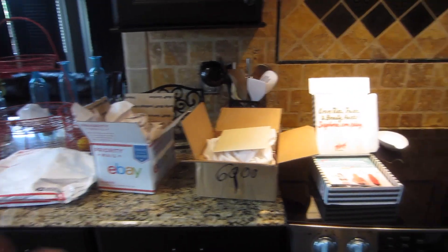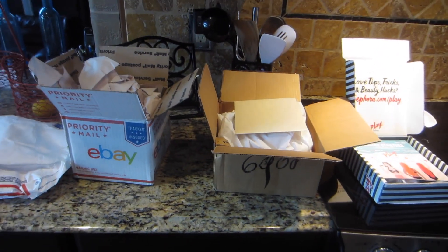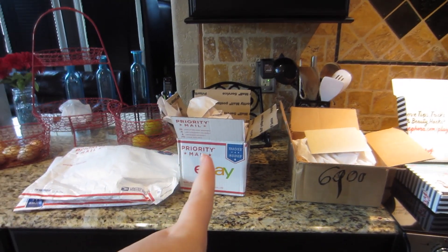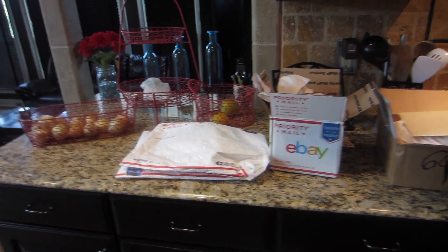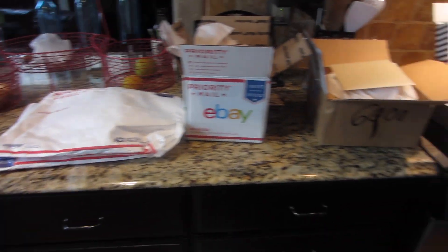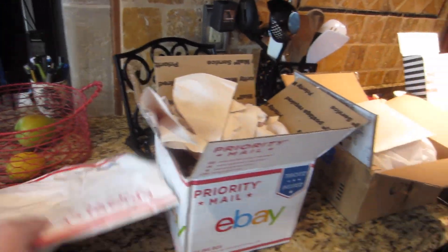So basically what we have today is my June Sephora Play Box, a package from my friend Sheila in Texas — I adore her, I cannot wait to see what she sent me — this from eBay which has to be my Gucci fanny pack, and then these two envelopes from Poshmark are my bathing suit. Let's start with the bathing suit.